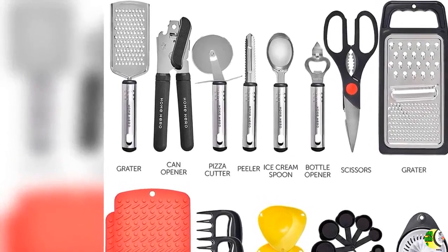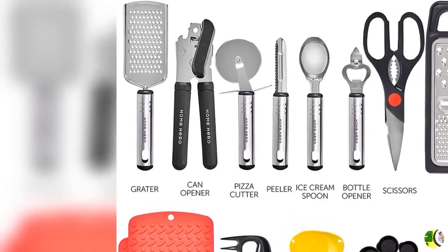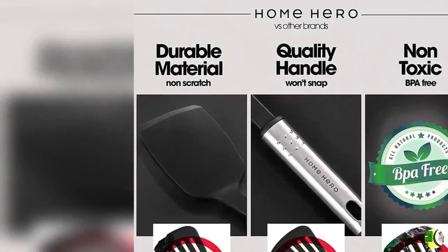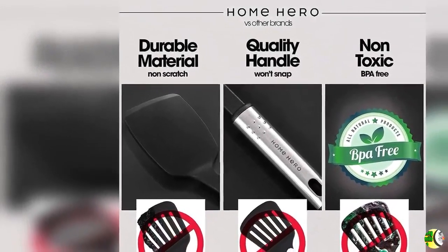Feature 2: High Quality Cooking Tools That Last. These cooking utensils for non-stick cookware are made to stand the test of time. Top-of-the-range 430 stainless steel handles provide greater durability than other kitchen gadgets.